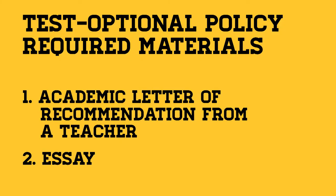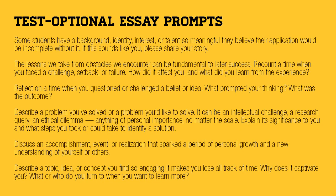We also pay special attention to your GPA progress over time, demonstrated leadership ability, and extracurricular involvement. In addition to our GPA requirement, you must also submit an academic letter of recommendation from a teacher and an essay using one of the prompts listed on your screen.